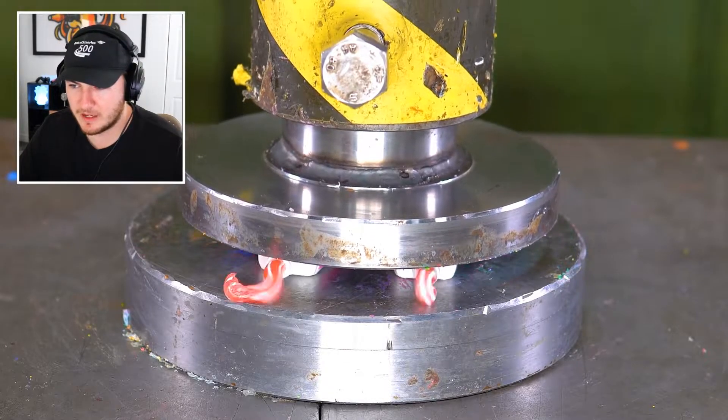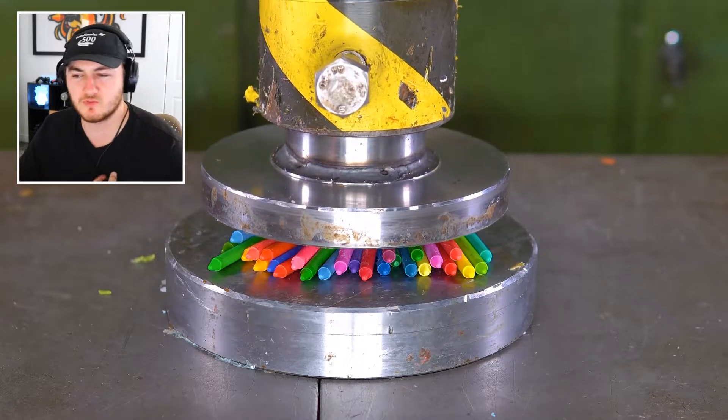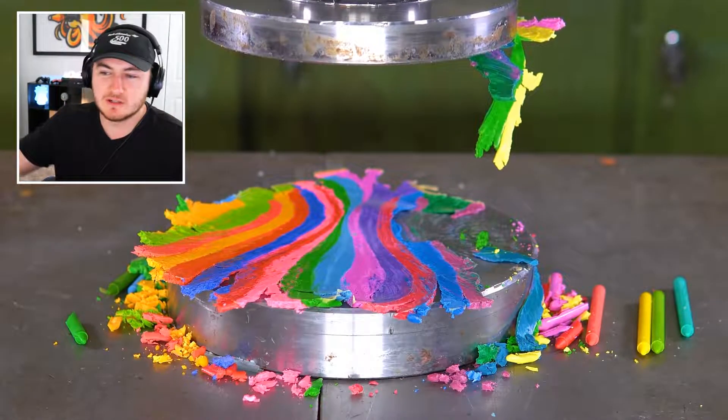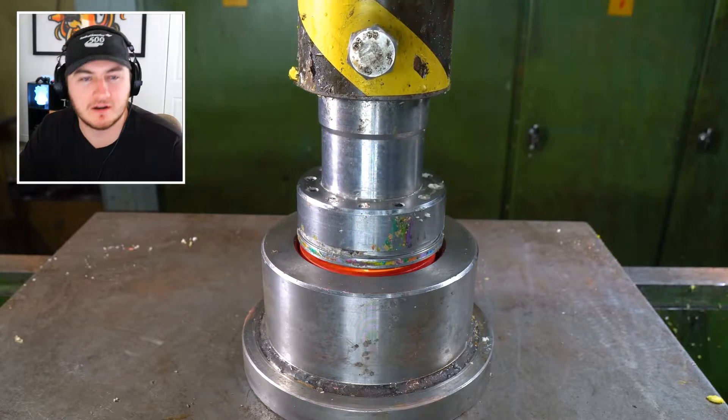Is that toothpaste or what? That toothpaste looked really weird. I like the colorful ones — all the crayons. It literally looks like a rainbow press. I feel like you could frame that and sell it as art. It looked really cool.